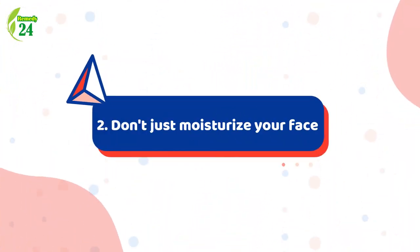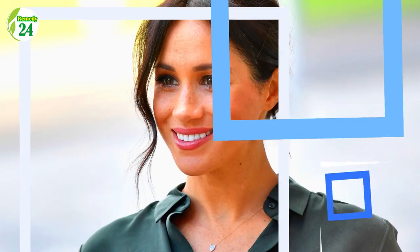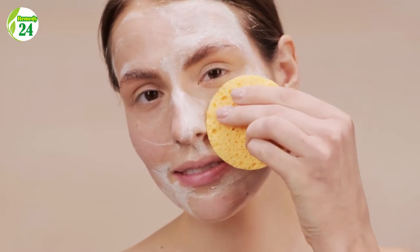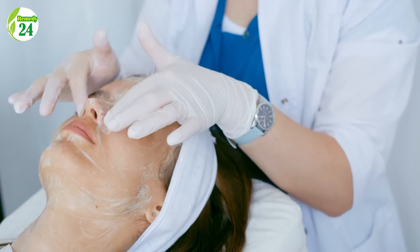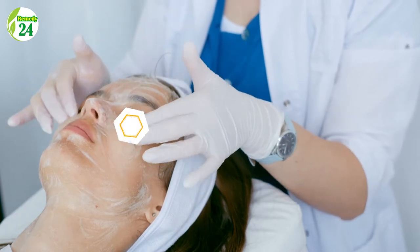2. Don't just moisturize your face. A lot of people skip on body moisturizer after a tiring day at work, but Meghan Markle isn't one of those people. She ensures that her body gets as much hydration as her face, and she religiously uses body moisturizer as it makes the skin look and feel amazing.